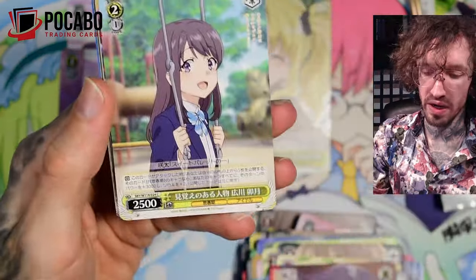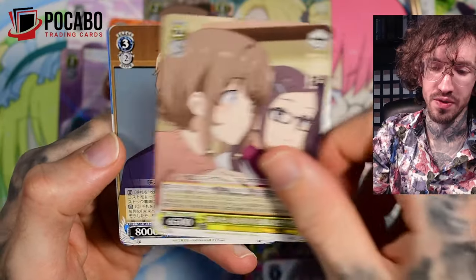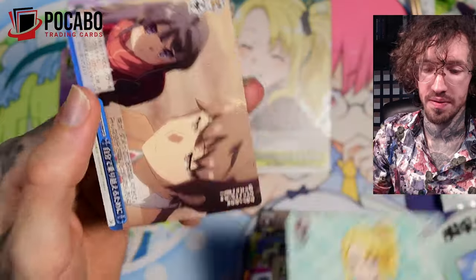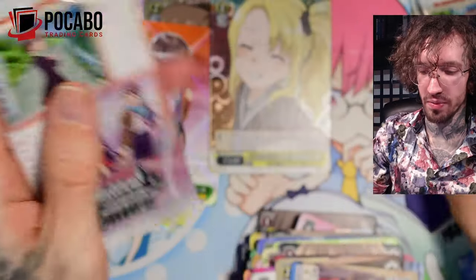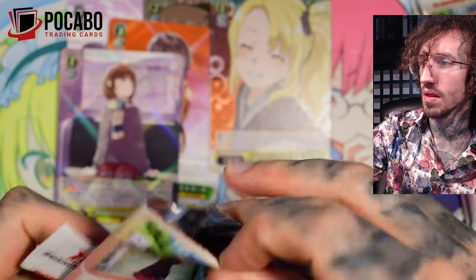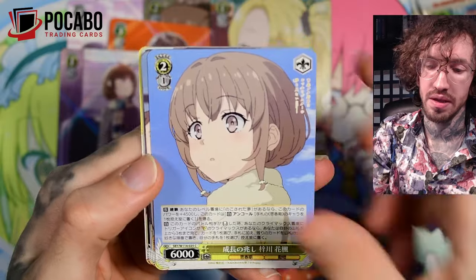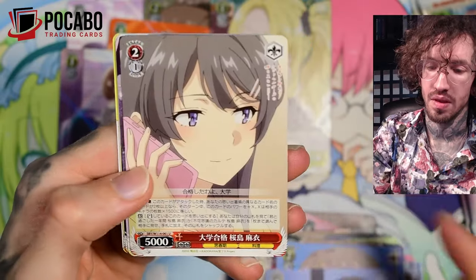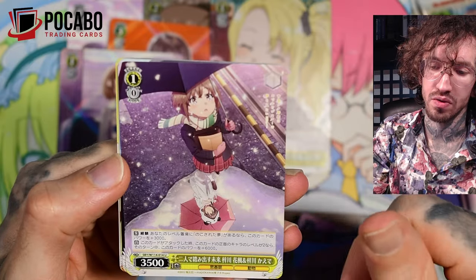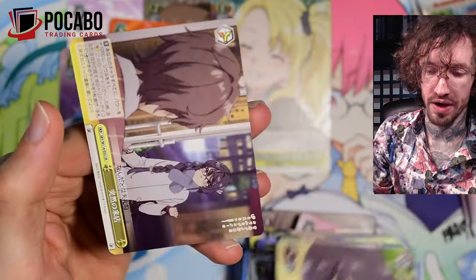I already have three super rares — it's a bit confusing with the rarity distribution per box. Three more packs. Another card playing with the reflection — that's cool. Just a rare this time.